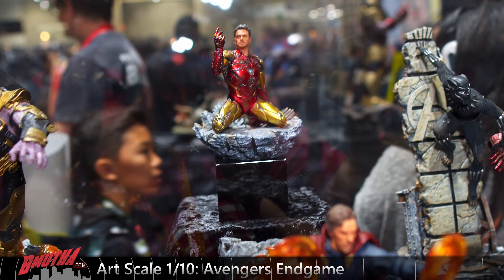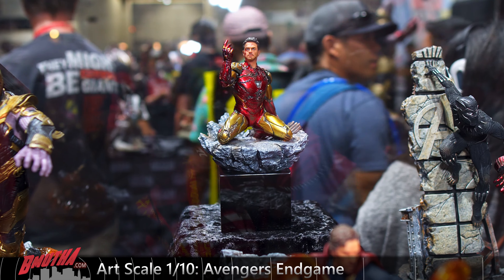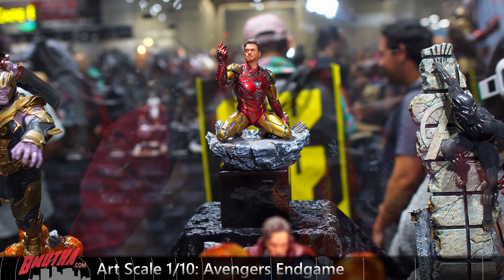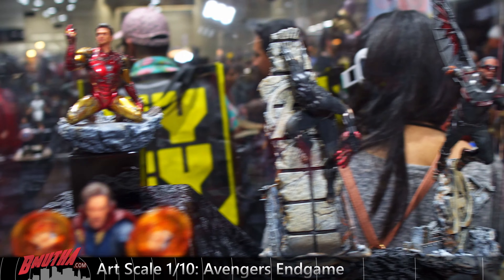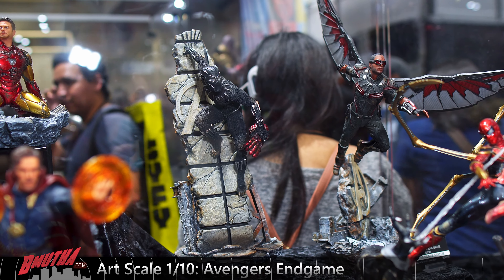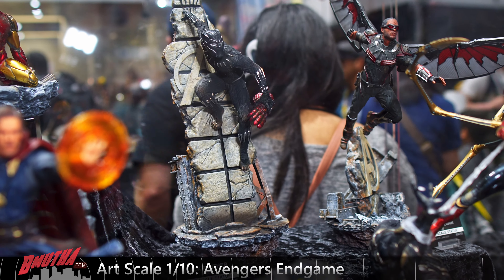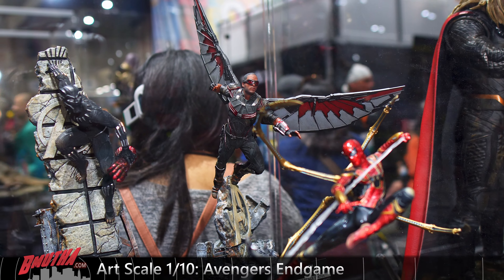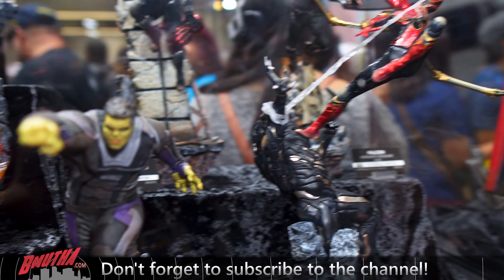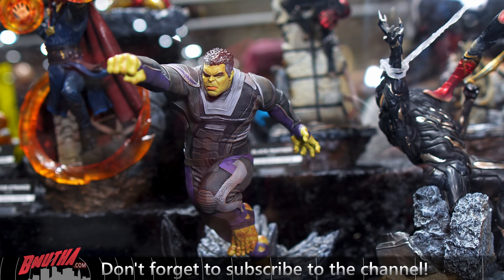We've got Iron Man — this is a special one, that's the 'I am Iron Man' scene. Amazing scene, very emotional. If you haven't seen Endgame, that's a spoiler — but if you haven't seen Endgame, can't help you. Black Panther, Falcon, Spider-Man Iron Spider fighting the Outrider, and Hulk.